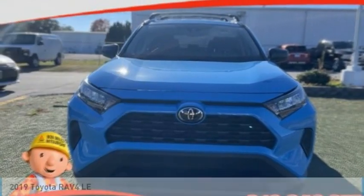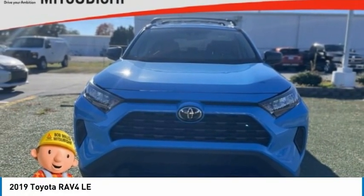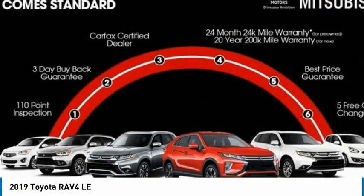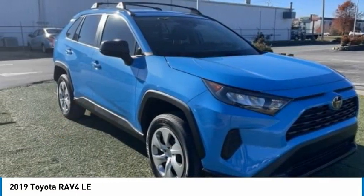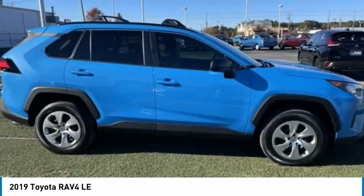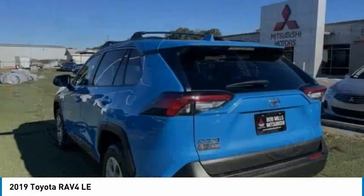You are going to love the 2019 RAV4. The RAV4 is one of the most fuel-efficient SUVs in its class. Versatile and efficient, RAV4 mixes the comfort and drivability of a sedan with the benefits of an SUV.